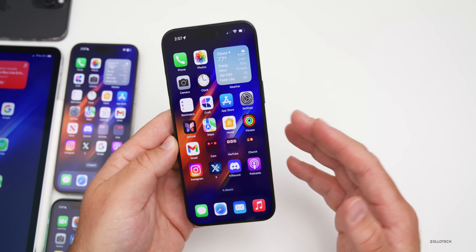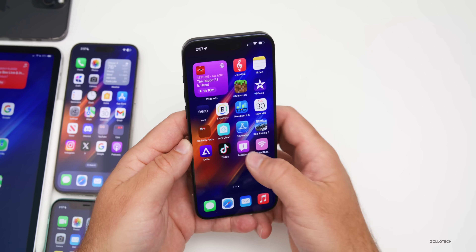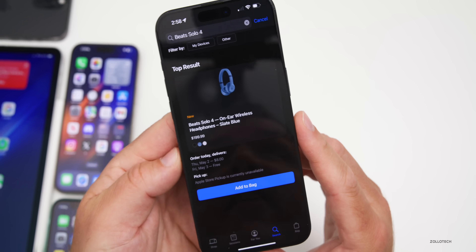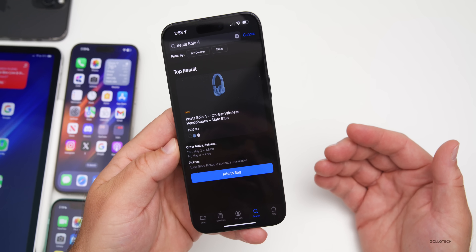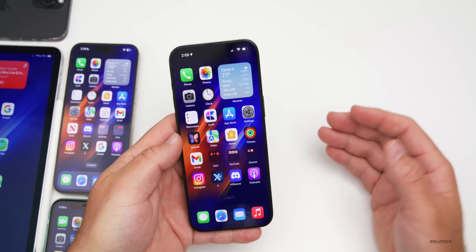We also got the release of Beats Solo 4. If you've wanted new Beats headphones, they're available now in the Apple Store for $199.99. Apple also announced Beats Solo Buds coming in June.